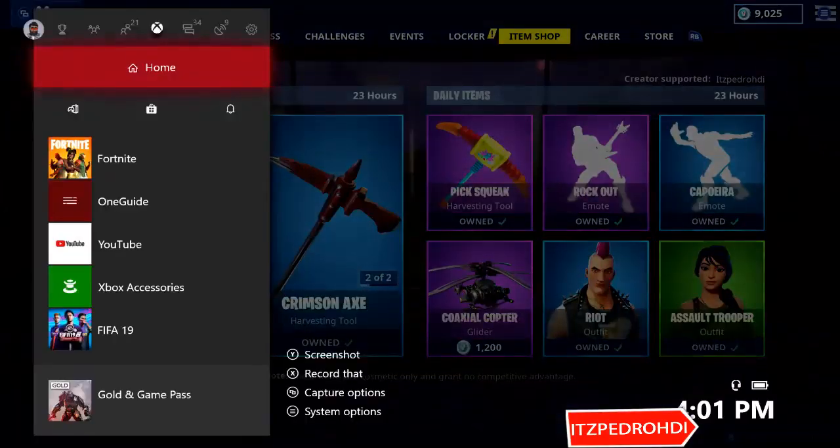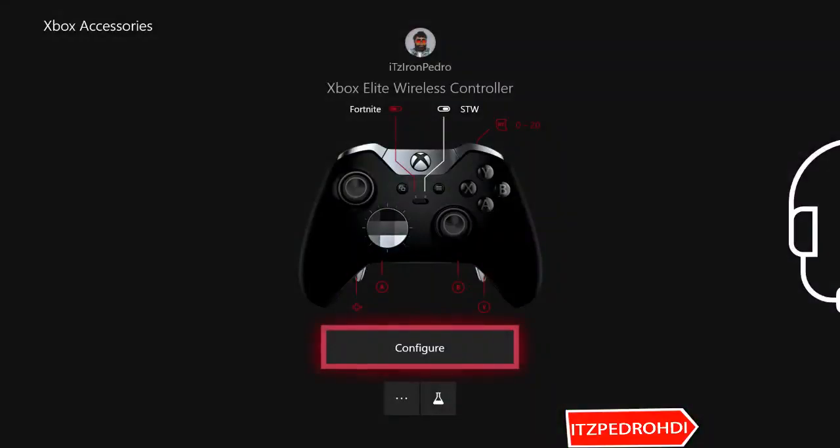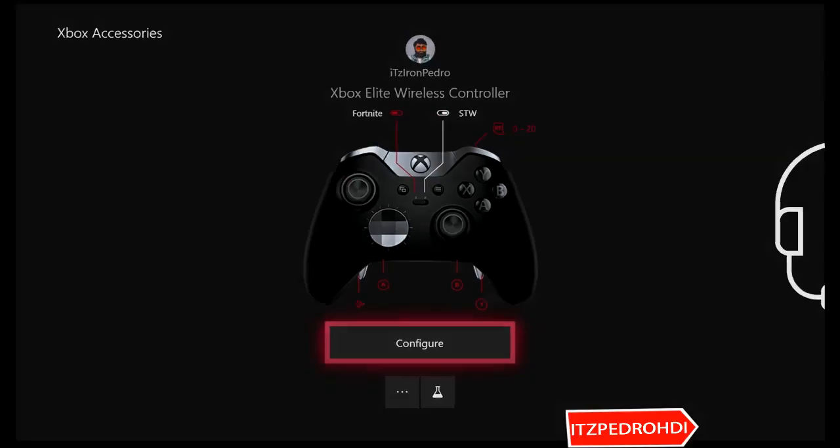Okay guys, let me show you my controller setup. I have two settings on my elite controller — one for Save the World and one for Fortnite. On Save the World I had it set so pressing down on the left stick triggers X. I was playing Save the World earlier, and that's why I bought it by mistake.